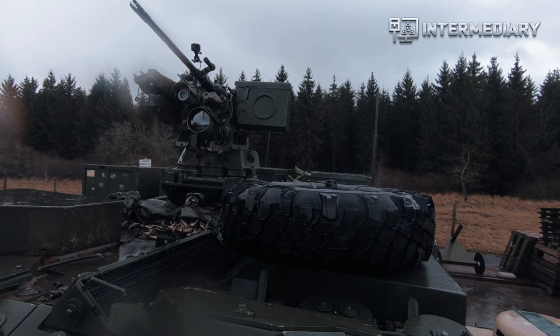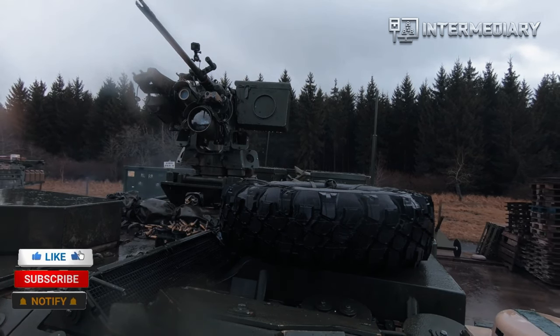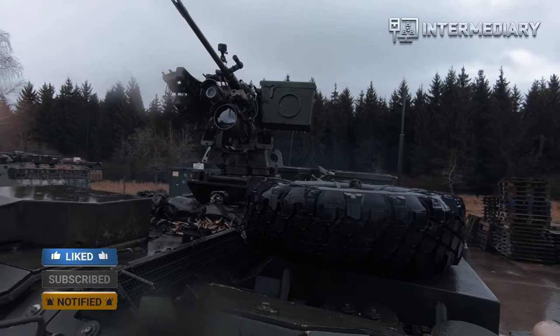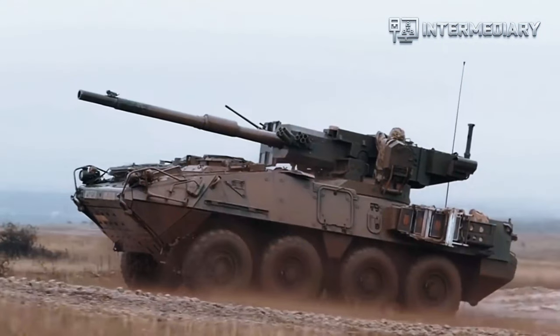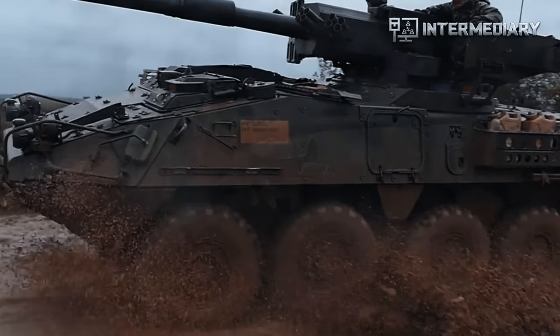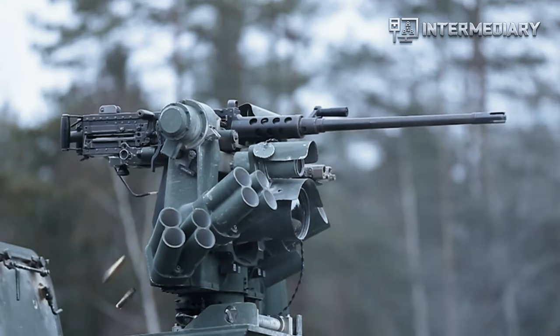The Stryker will be a primary weapons platform for the IBCT. It will assist the IBCT in covering the near-term capabilities gap between our legacy force heavy and light units. The Stryker-equipped IBCT will provide the Joint and Multinational Force Commander increased operational and tactical flexibility to execute the fast-paced, distributed, non-contiguous operations envisioned across the full spectrum of conflict.